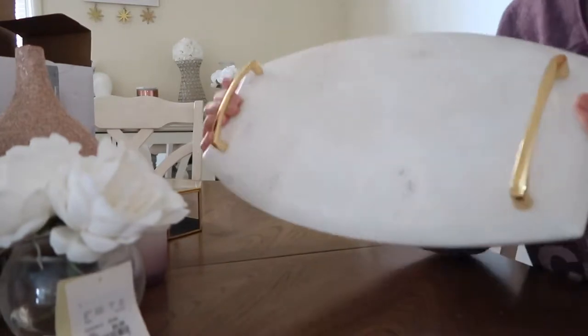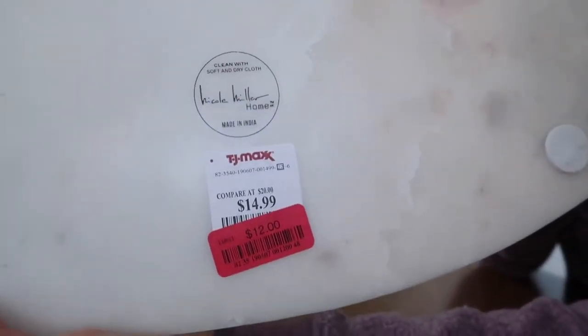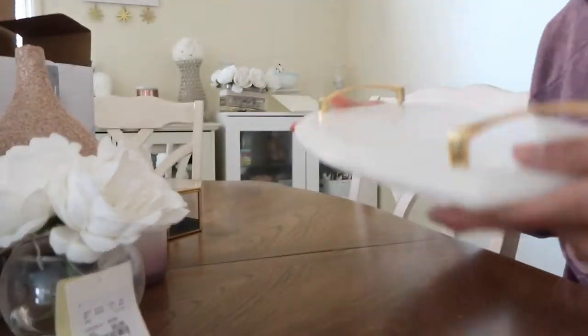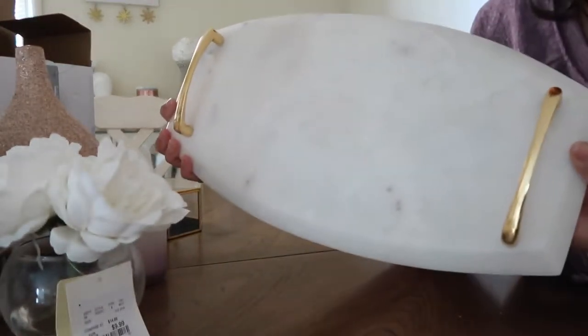I also found this marble tray at Home Goods today and it was on clearance for $12. I thought I could decorate with this and it was a really great find.